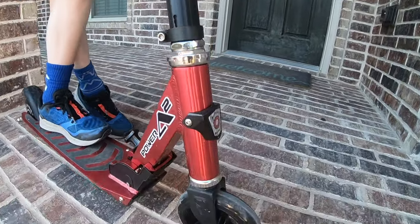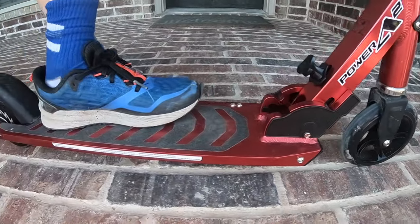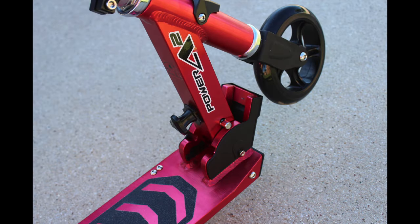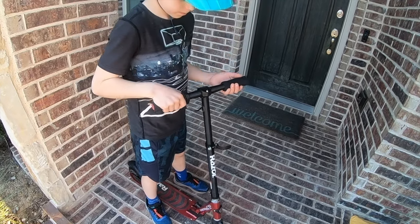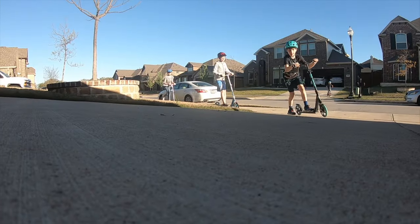Then along came the Razor Power A2. Lightweight and narrow, the Power A2 makes maneuvering an electric scooter so much easier for kids. It's even foldable, which makes it simpler to store or take along in the car. With adjustable height handlebars, it's also a better fit as your child grows. And as the cherry on top, the Razor Power A2 works like a regular kick scooter when the power runs out.